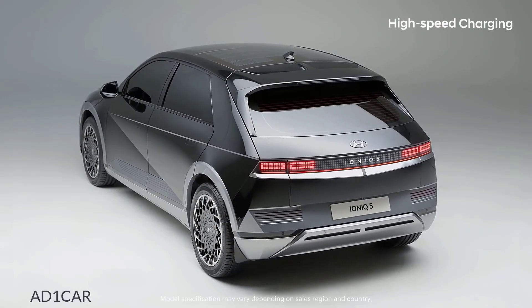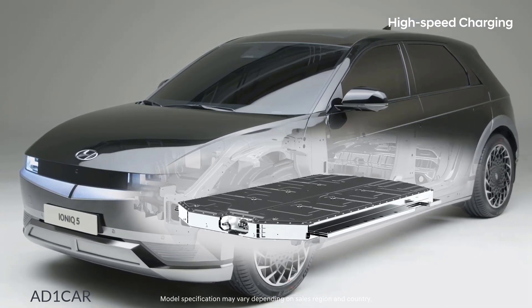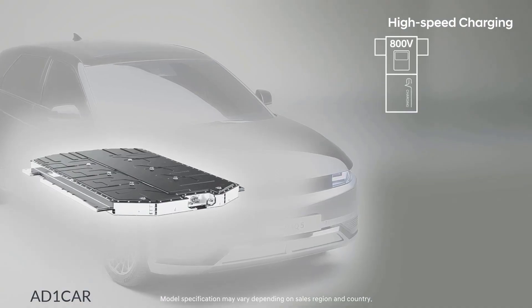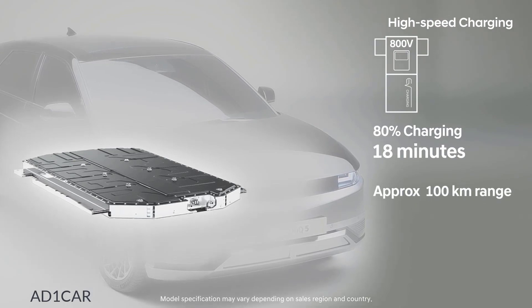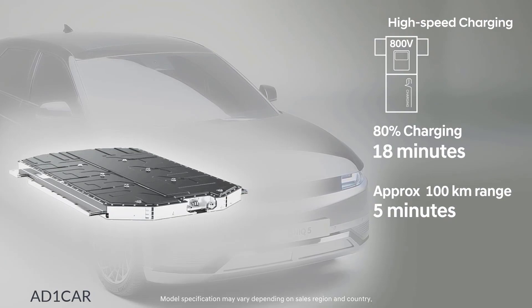IONIQ 5 is equipped with an 800-volt high-voltage battery, lightening the burden of charging. When using a high-speed charger, you can charge up to 80% within just 18 minutes. You can secure about 100 kilometers of driving distance even by charging for only 5 minutes.